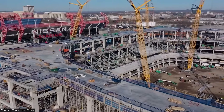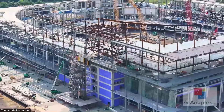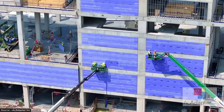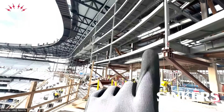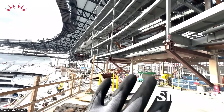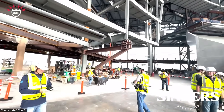The workforce coordination extends beyond traditional construction management. Specialized steel erection crews work alongside cable installation experts, ETFE panel technicians, and mechanical systems installers, each requiring specific safety protocols and technical expertise. The peak workforce includes approximately 19,000 different workers rotating through the three-year construction cycle, creating continuous training and coordination challenges as the project progresses through its complex phases.